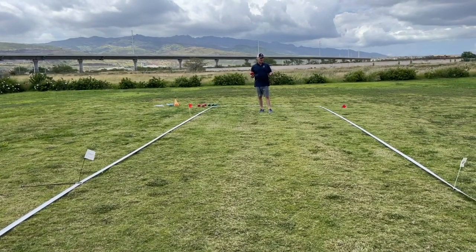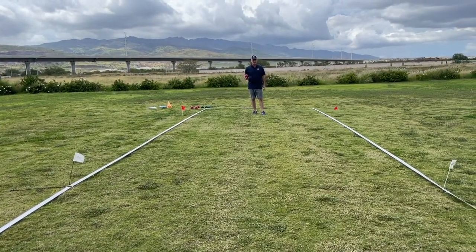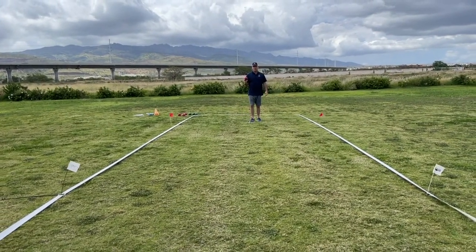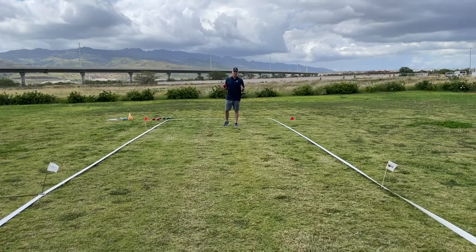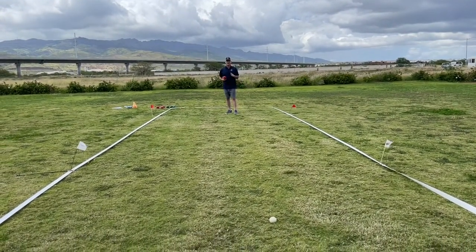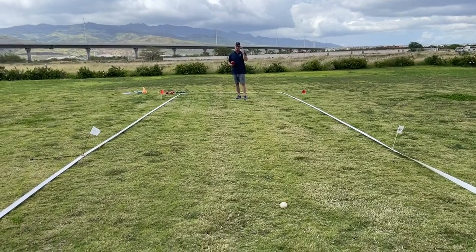We're going to talk a little bit about strategy here, something we've mentioned numerous times, but I'm going to show you one more time again. For the team that is rolling out first or even second, if the first team rolls a bocce ball and it goes past the polina, from a strategic standpoint, it's ideal to set up your block.